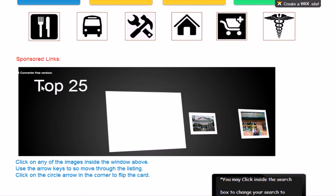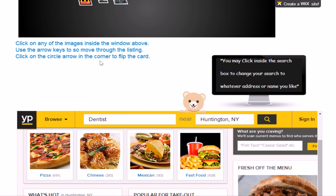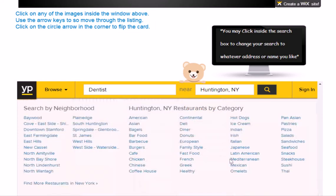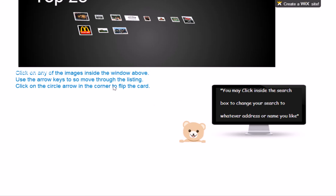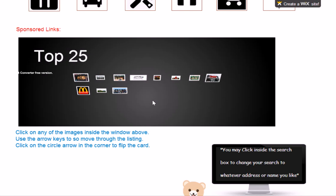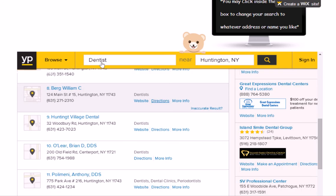We're going to continue to scroll down. You'll notice that we have our listings using YellowPages.com directly integrated into our website. Here you have the benefits of very popular search engine articles about different restaurants and everything like that, or whatever your category is. You may click inside the search box to change your search to whatever address or name that you like. For example, we typed in 'dentist' and you can click right on the search bar and it'll bring up the website. You'll see here we have Great Smiles in New York, East Islip Dental Care — just reading whatever companies came through on the website.